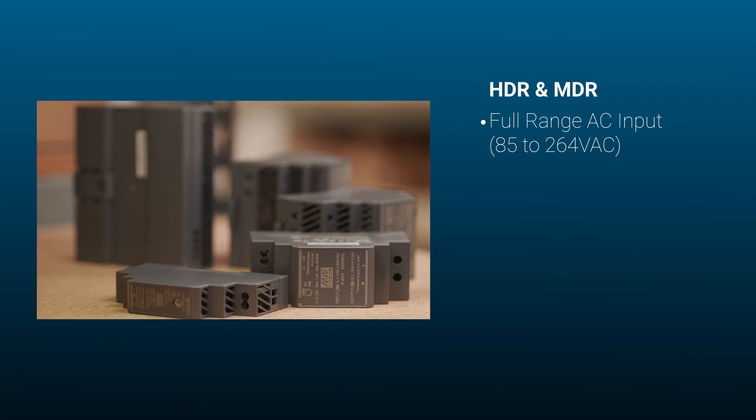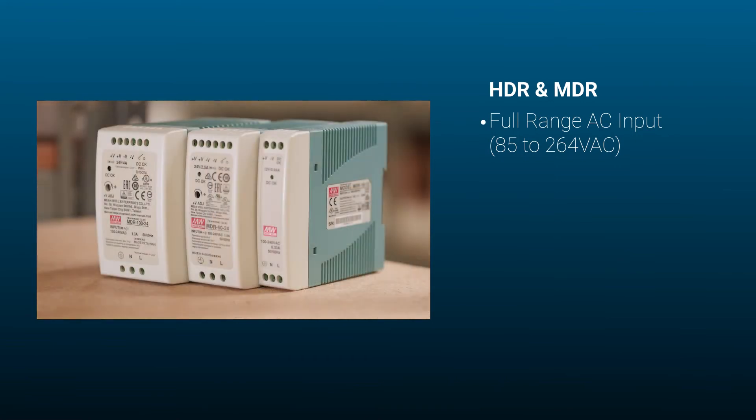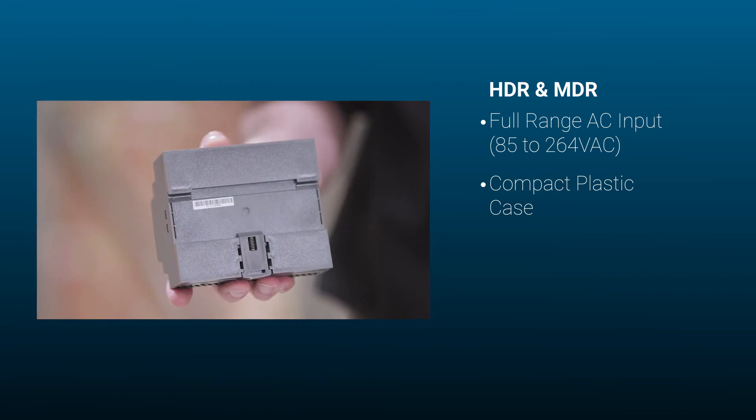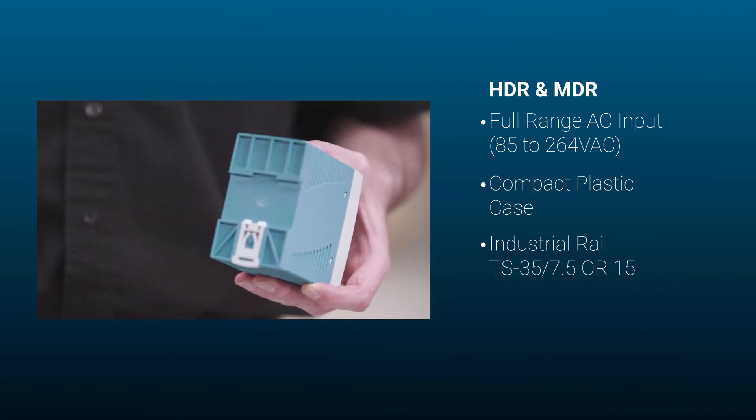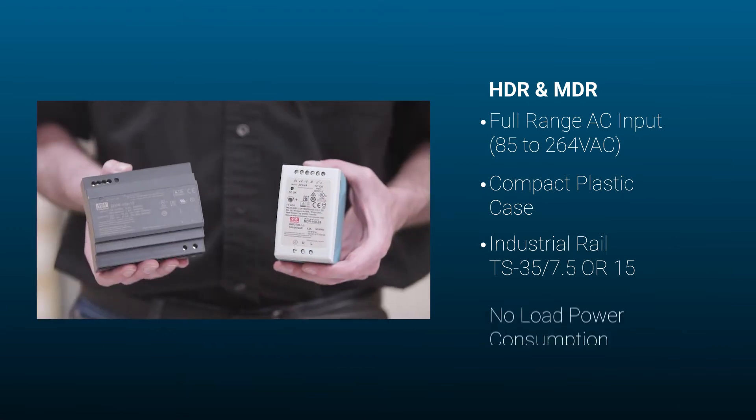Both series share a full range AC input from 85 to 264 VAC, a compact plastic case, installation on a TS35 7.5 or 15 rail, and no load power consumption.